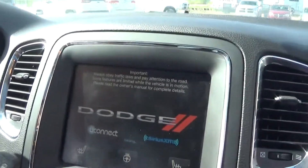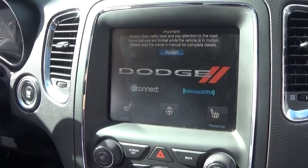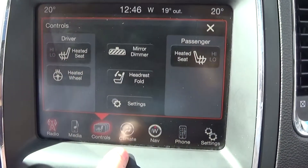So as I was telling you before about the keyless entry, so no keys — it's all push start. This one is equipped with heated seats and heated steering wheel. And you'll just go into your controls here, and here you can see all those there for you.